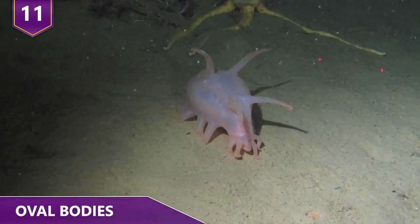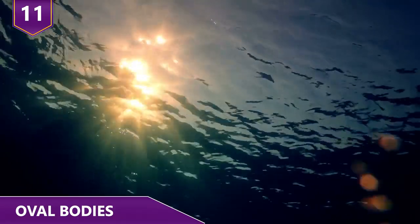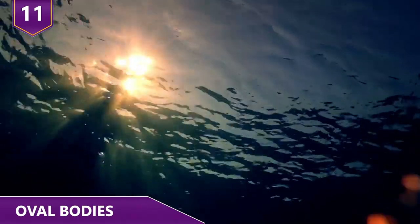Currently, there are five discovered sea pig species, but who knows what else the abyss of the ocean is hiding!